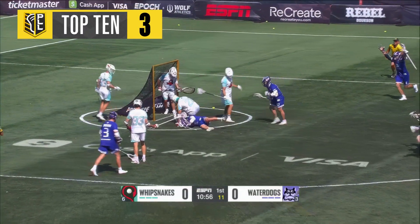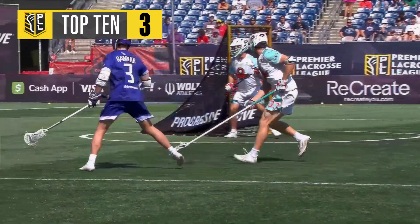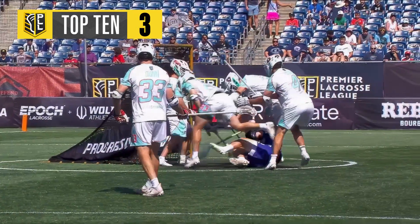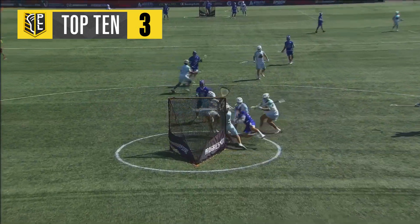Look at Sowers jumping! And he scores! This is a fearless dodge — a dive, rather — from Michael Sowers. Full head of steam, he just goes airborne.